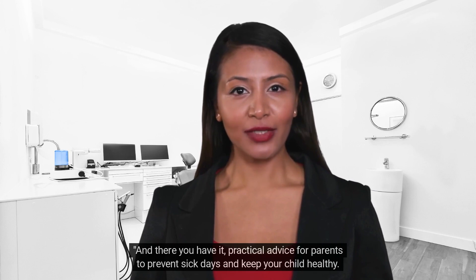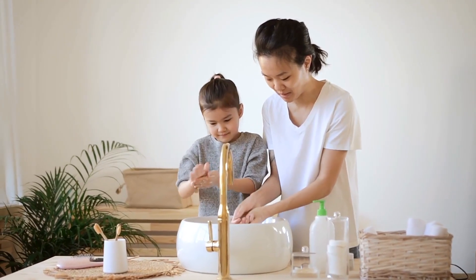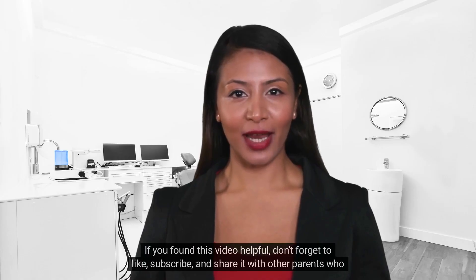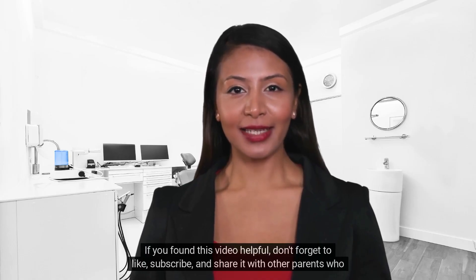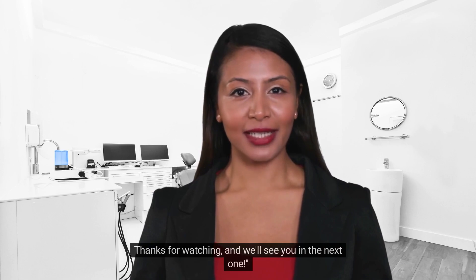And there you have it — practical advice for parents to prevent sick days and keep your child healthy. Remember, your child's health is a top priority, and these strategies can make a world of difference. If you found this video helpful, don't forget to like, subscribe, and share it with other parents who might benefit. Thanks for watching and we'll see you in the next one.